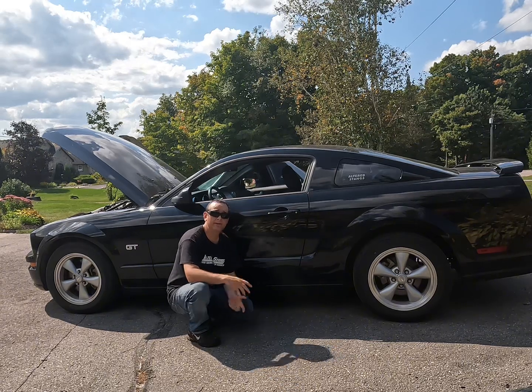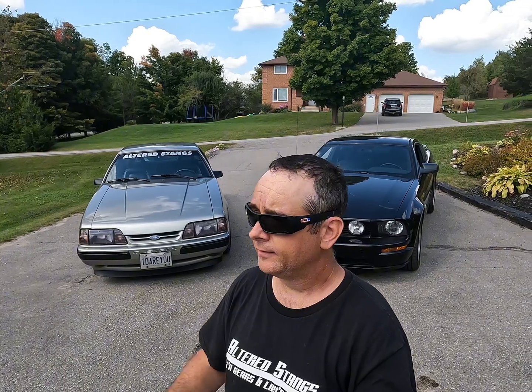Whether you're taking it on vacation, to work, or the corner store, it should get you there without too many worries — as long as you pick up a lower-mileage example that's been looked after. When I'm talking to you about something, I'm not just some YouTuber that went out and bought a Mustang and started a YouTube channel. I've been playing with these cars since I was 15 years old.